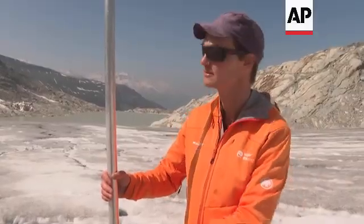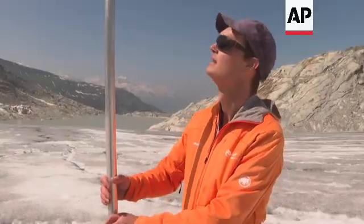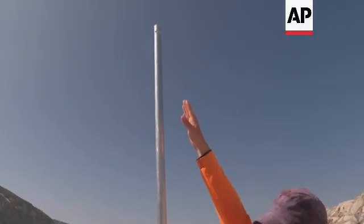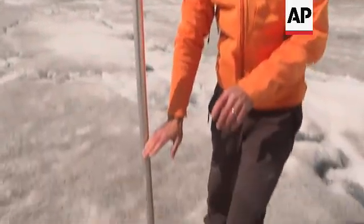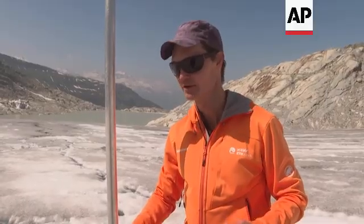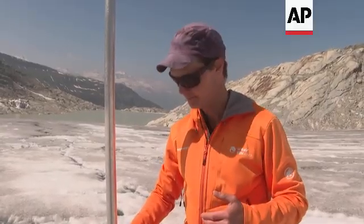When we drilled this stake in last September, the ice surface was somewhere up here where my hand is, and now this is already melted. Part of the melting comes from last fall, and now the melting has set in quite early in the season this year because there was little snow, and now the melting is strongly accelerating because we're just going into the first heat wave of the season.